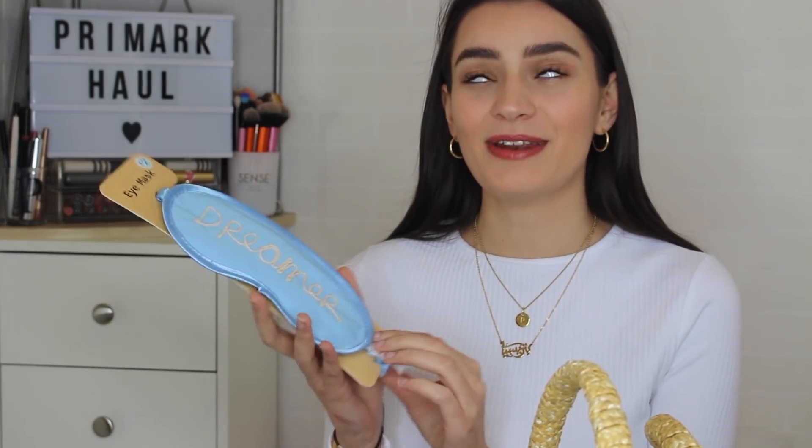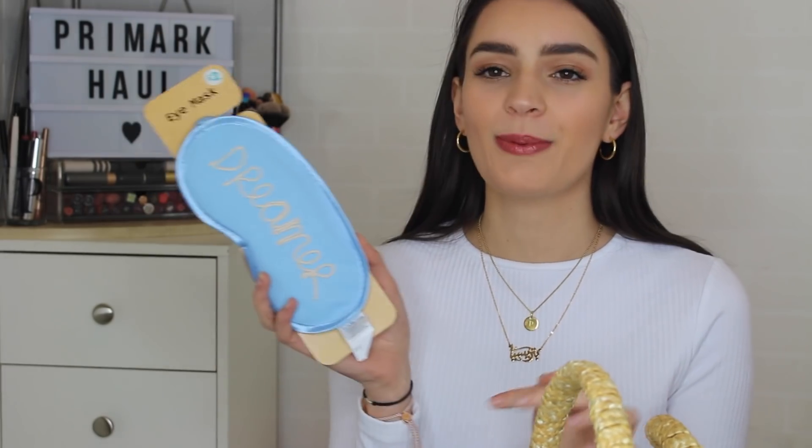They also popped in an eye mask — it's £2 and has 'Dreamer' embroidered on the front. And of course a summer goodie bag wouldn't be complete without glasses. There's a shimmery glasses case for £2 — you definitely won't lose this in your bag — and inside are some sunglasses for £3. I did spot these in store already. They have a mirrored lens and I think they work quite nicely.